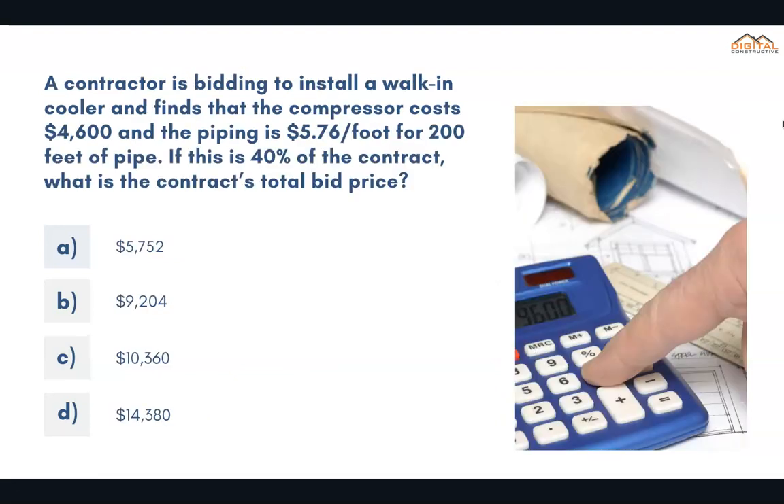A contractor is bidding to install a walk-in cooler and finds that the compressor costs $4,600 and the piping is $5.76 per foot for 200 feet of pipe. If this is 40% of the contract, what is the contract's total bid price? The correct answer is D: $14,380.